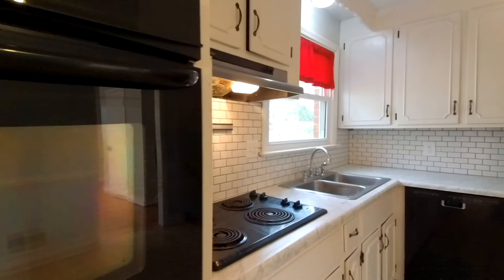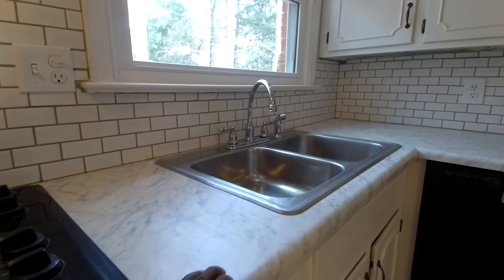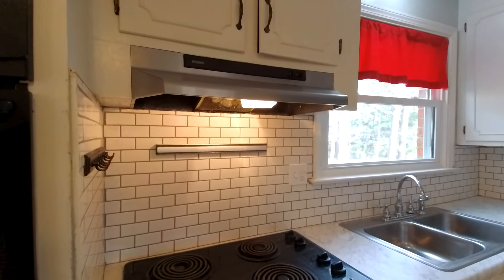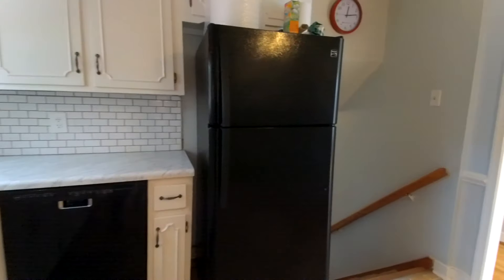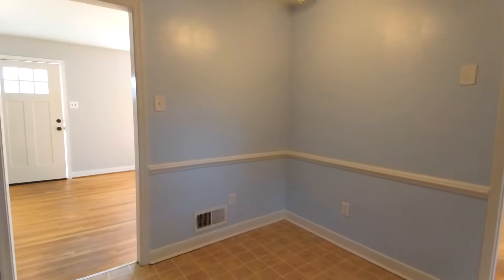Our kitchen has a nice upgraded top — this is actually a Formica material, not marble, but it looks very good with the color scheme. It goes nicely with the subway tile, the white cabinets, and the black appliances, which do convey, and then our dinette space is directly ahead.